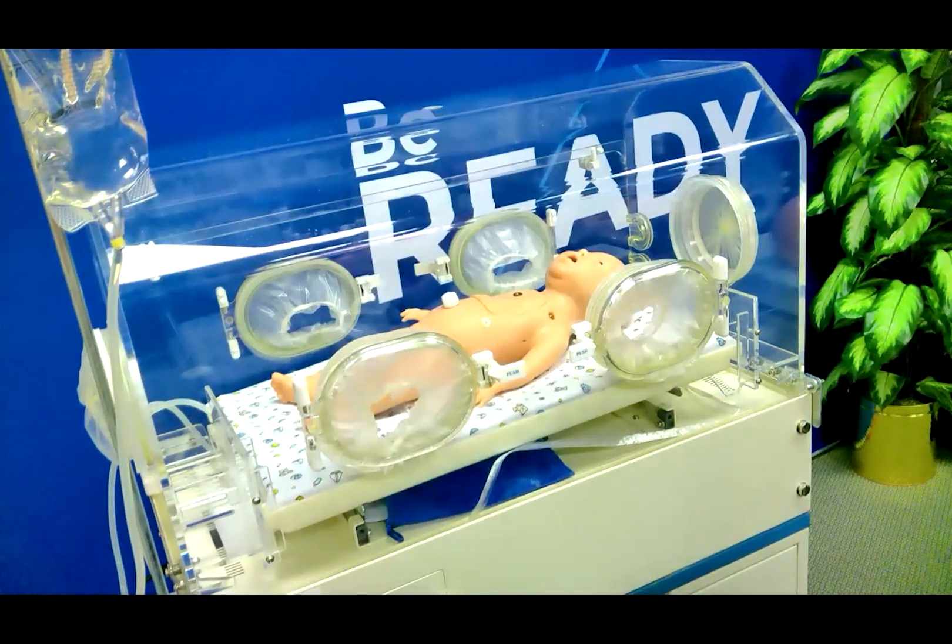This simulator is a full-term newborn for training on the most common neonatal care scenarios. It enables nurses and EMS personnel to practice the essentials of neonatal care. Charlie is a full-term infant manual simulator that is 19.5 inches or 49.5 centimeters from crown to heel and weighs approximately 8.5 pounds or 3.86 kilograms. Charlie is also heat resistant and can be used in a neonatal ICU incubator.